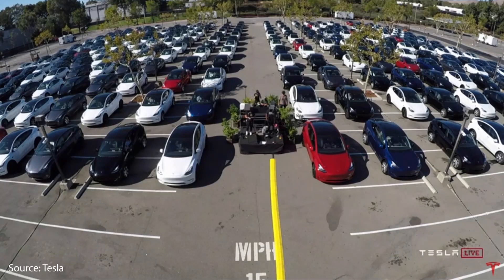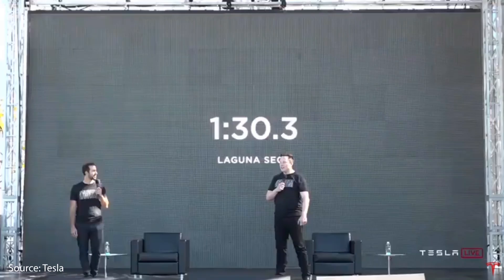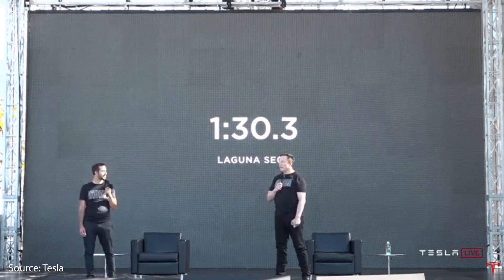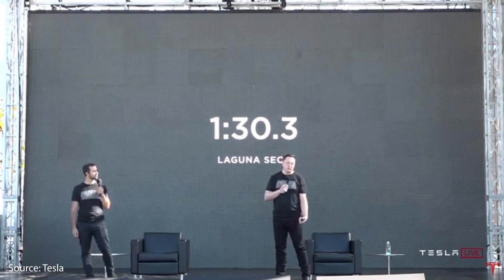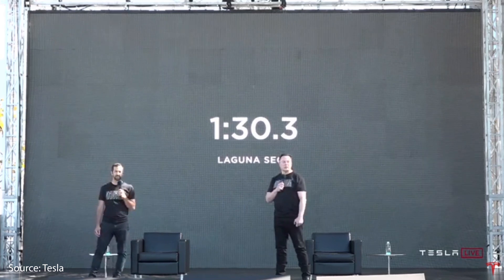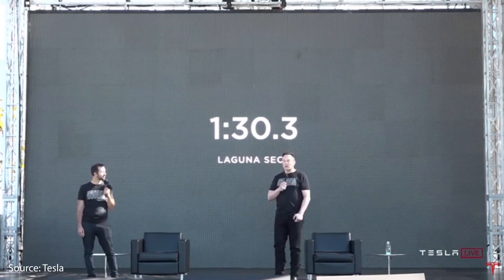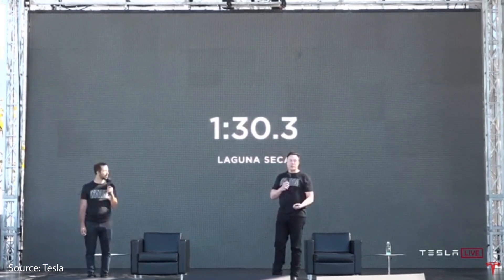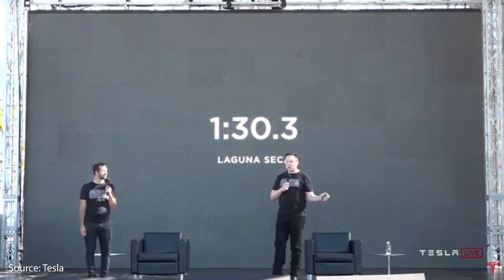We took the latest Plaid out to Laguna Seca on Sunday. It got a minute 30 and we think probably there's another three seconds or more to take off that time. So we're confident the Model S Plaid will achieve the best track time of any production vehicle ever, of any kind, two-door or otherwise.